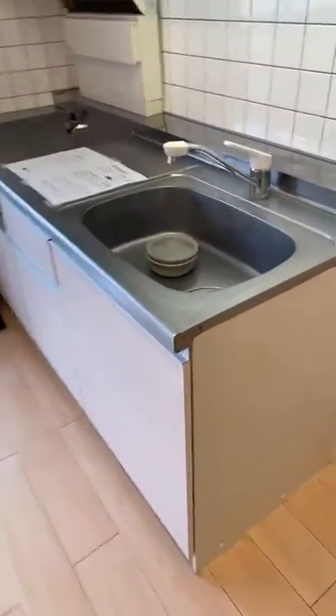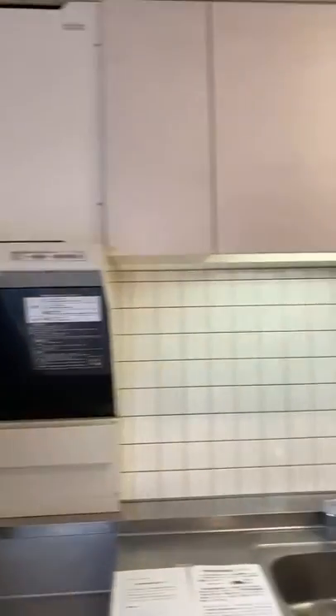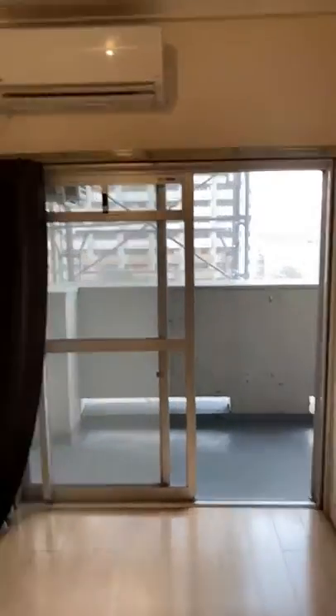And this is the kitchen. For this room, you have to buy the stove yourself and install it. And there's one AC here. And here is some more storage.